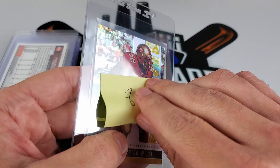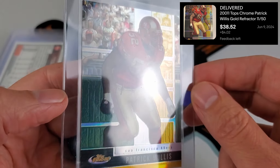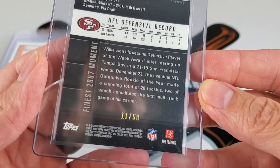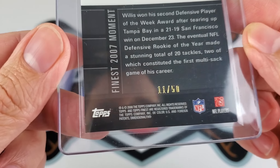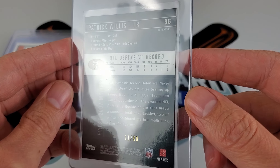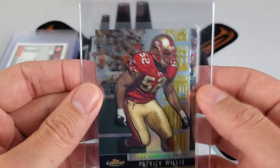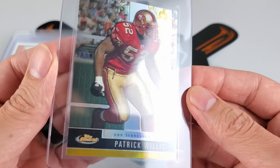Patrick Willis on the gold Finest refractor — solid eight on this card. It must have been surface issues. As you can see there's a lot of black and dark on this card, so any edging or imprints show up rough pretty much everywhere. There was definitely something on the surface level to warrant the eight.